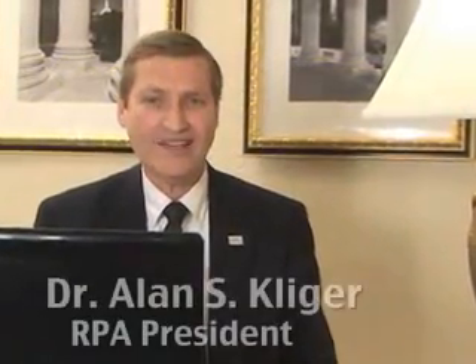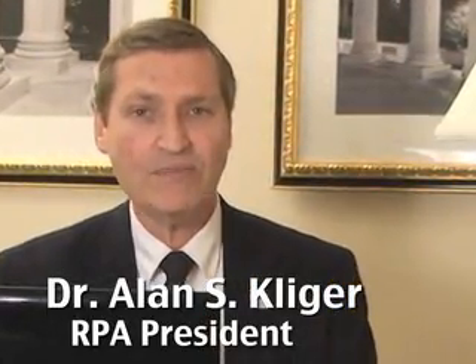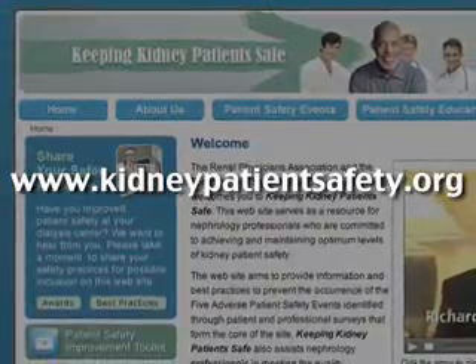This month, RPA, along with the Forum of ESRD Networks, is pleased to announce the launch of Keeping Kidney Patients Safe, an online resource for the improvement of end-stage renal disease patient safety.